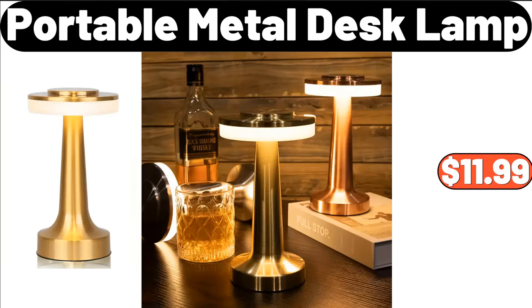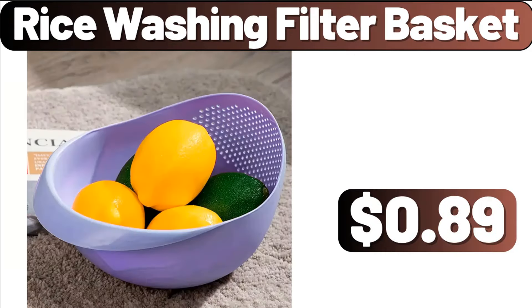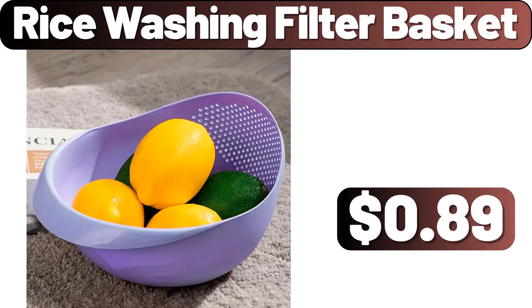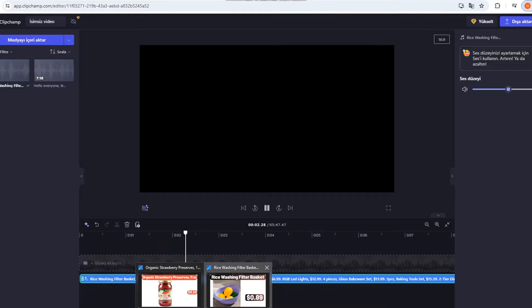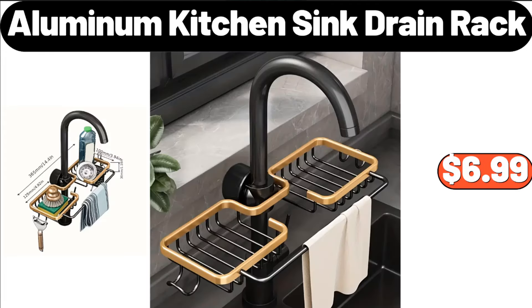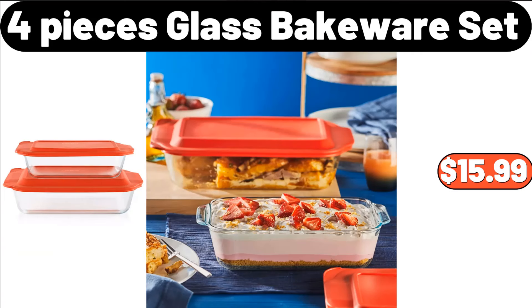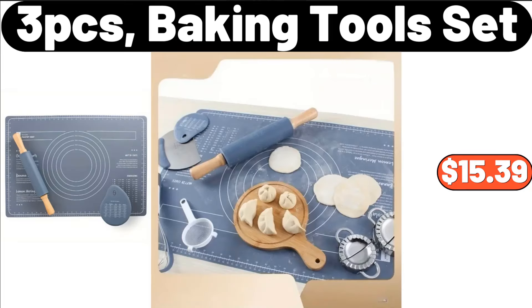Portable Metal Desk Lamp, $11.99. Bamboo Cutting Board, $13.99. Rice Washing Filter Basket, $8.99. 3-Tier Fruit Serving Basket, $22.21. Aluminum Kitchen Sink Drain Rack, $6.99. RGB LED Lights, $12.99. 4-Pieces Glass Bakeware Set, $15.99. 3-PCS Baking Tools Set, $15.39.